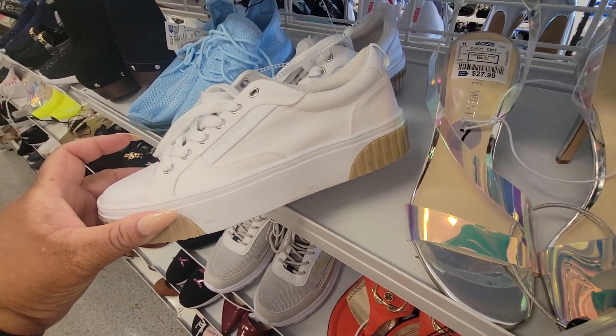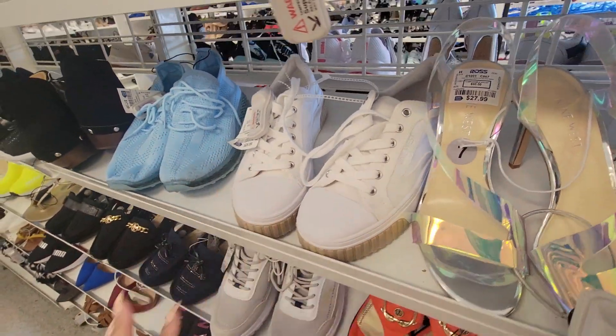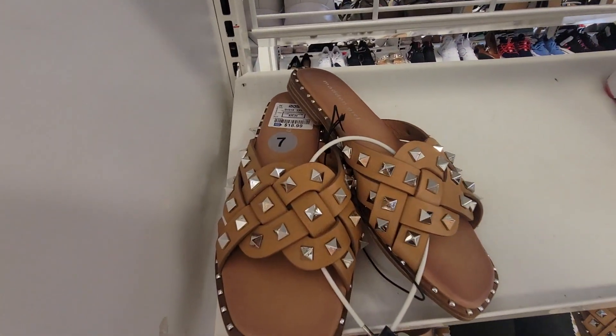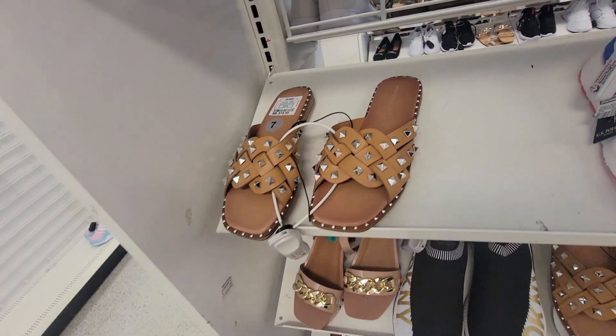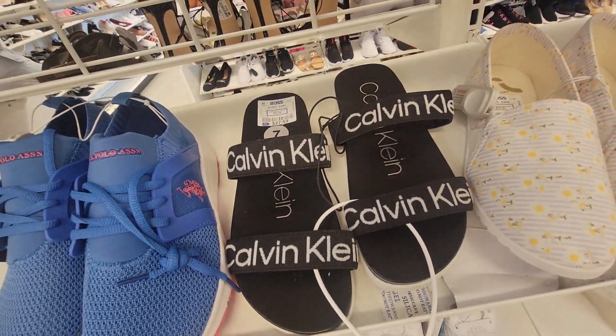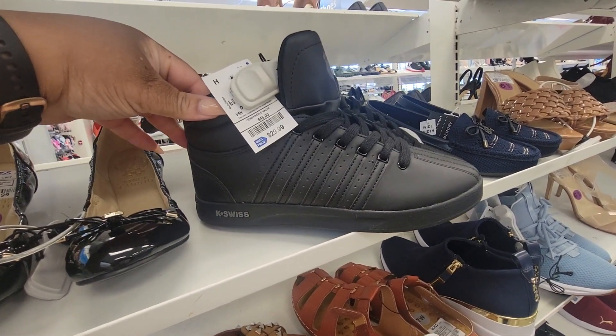$9. West, $26. These Madden Girls, $19 — those are different. Look at these Calvin Kleins — these are $28, and these are $30.